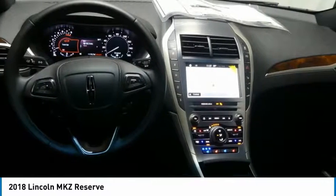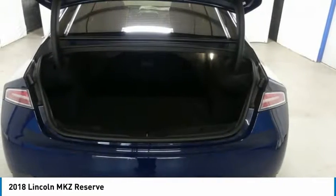Bluetooth, leather-wrapped steering wheel, adjustable steering wheel, power steering, and aluminum wheels.